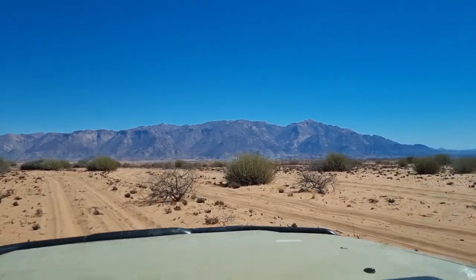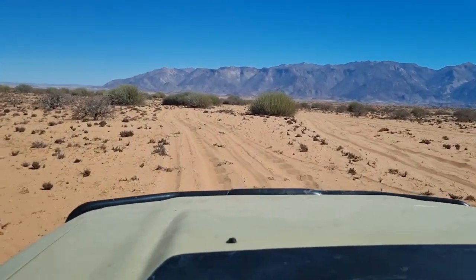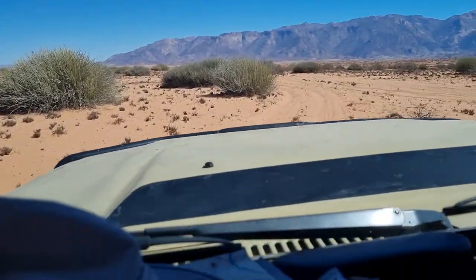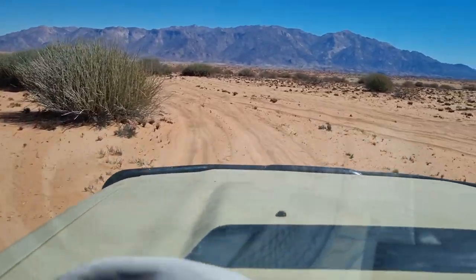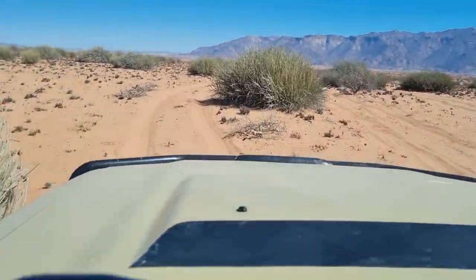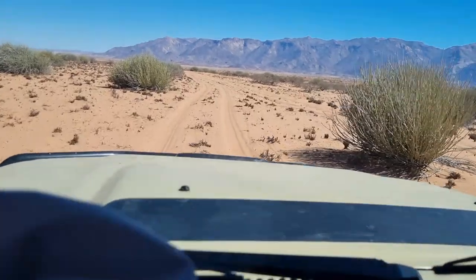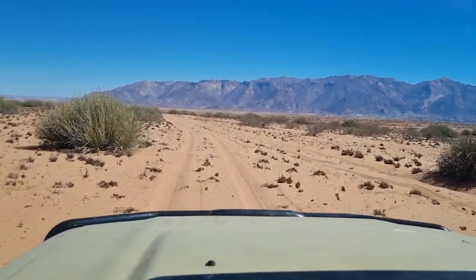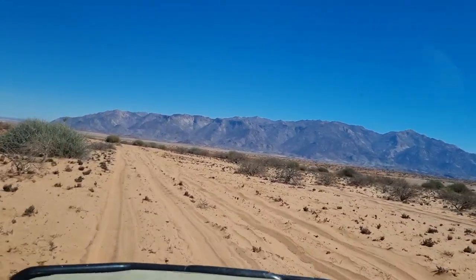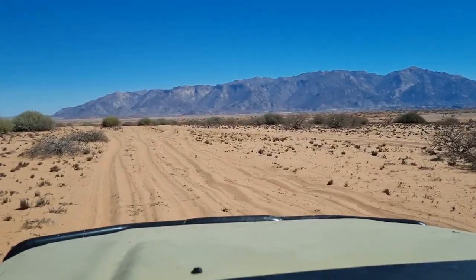That's the Brandberg ahead of us, and approaching it we're on a terrible road. We've been travelling in second gear for most of the morning and afternoon. This is a well-travelled area but we're obviously not on the right road. We might be coming off it soon — let's hope so. We've got a bit of time to make up today. The Brandberg just sticks up like a sore thumb out of the desert.